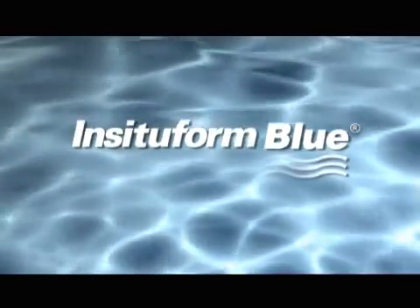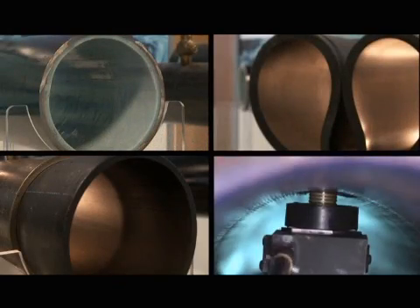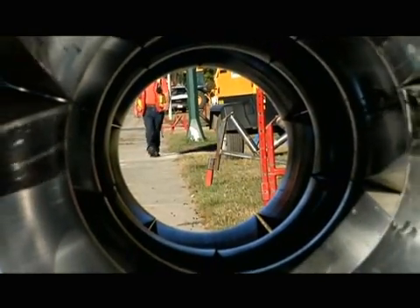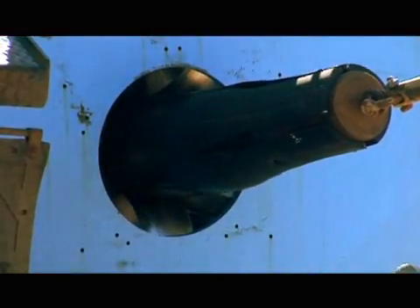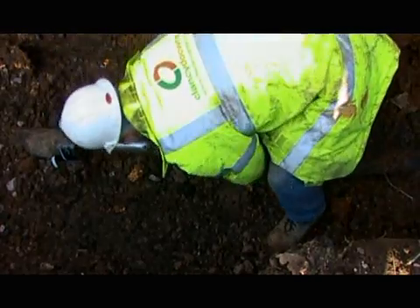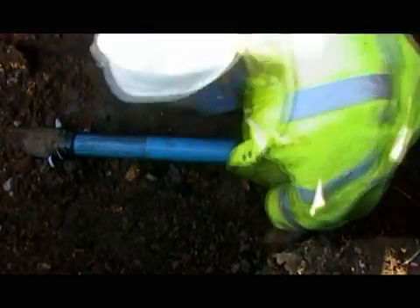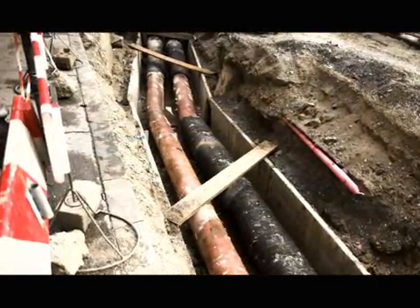More recently, Insituform introduced Insituform Blue, its portfolio of products dedicated to the non-disruptive renewal of potable water pipelines. The Insituform Blue product line offers innovative solutions for drinking water and pressure pipelines that require little to no digging. These products stop leakage by bridging holes and faulty joints and provide a less disruptive, more environmentally friendly solution when compared to traditional dig-and-replace methods.